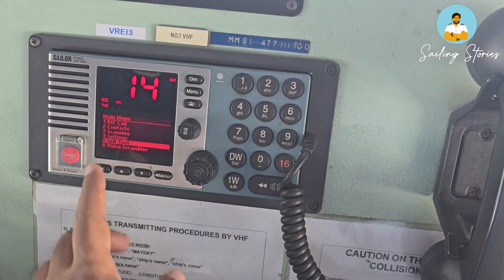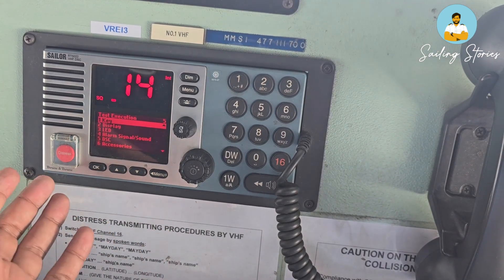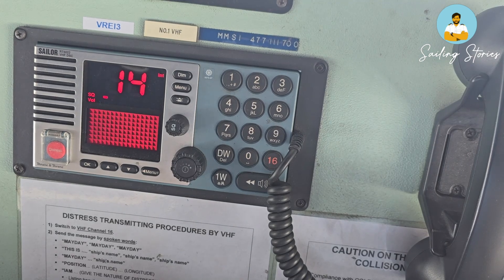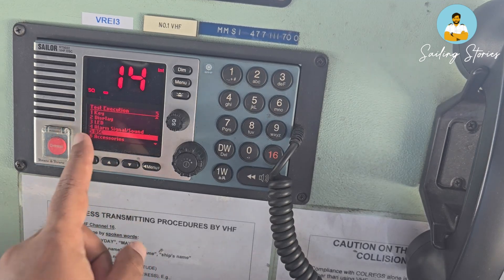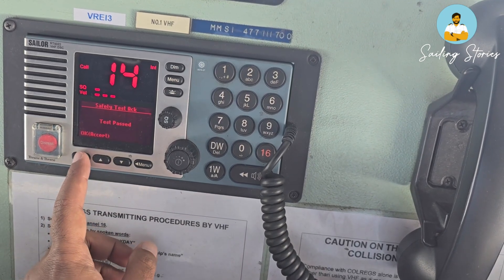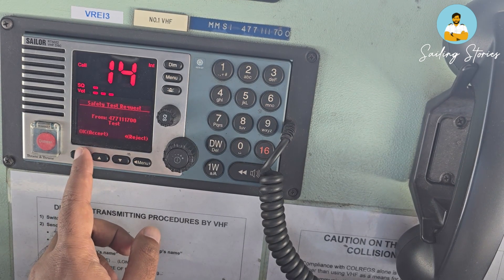For VHF we have both a daily test and a weekly test. In the daily test, go to the menu and find the self-test. It will ask you to test separate items such as keys, display, and LED. The main thing to be worried about is the DSC — it will automatically perform a loop test within itself and verify whether this equipment is capable of receiving and transmitting DSC calls.